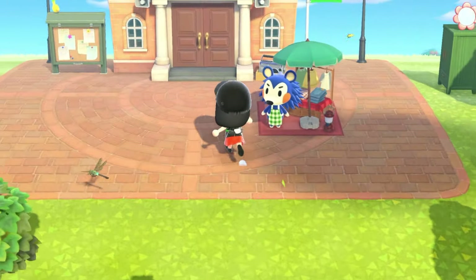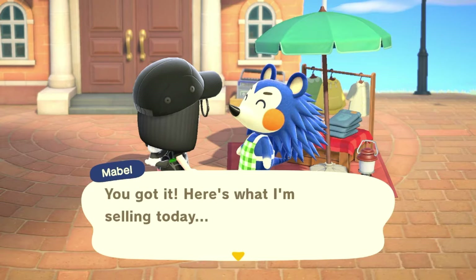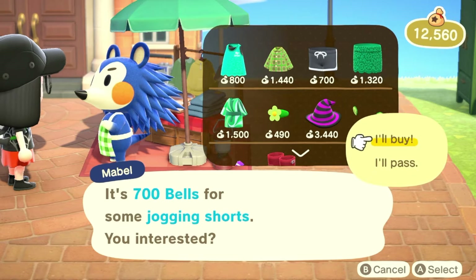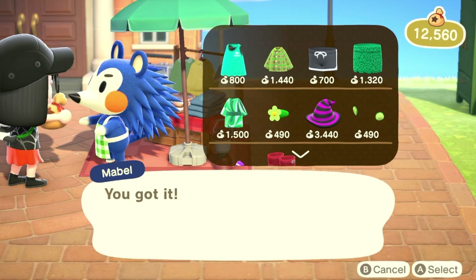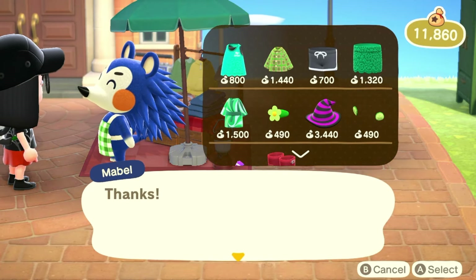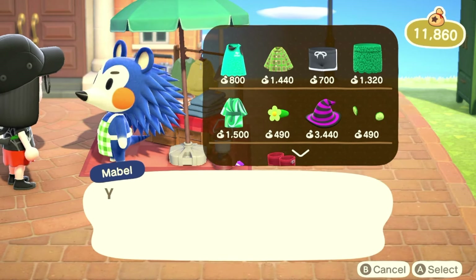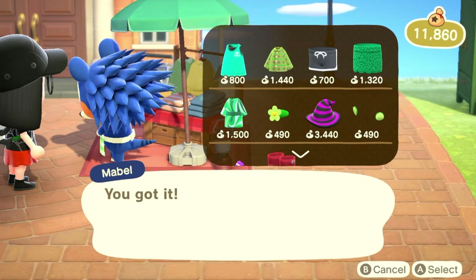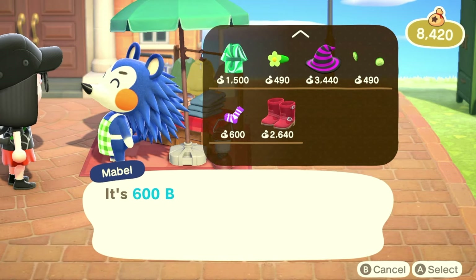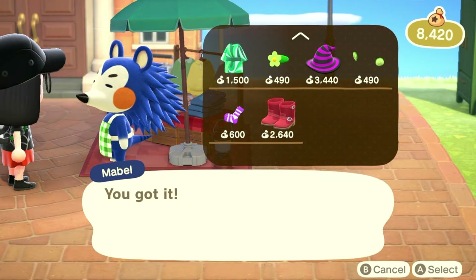Actually let's talk to Mabel first because I want to see what clothes she has. We did a little shopping spree yesterday on a treasure island but we still have to buy some stuff from her. I'll buy these shorts and probably the mage's hat — it's a pretty pricey item and you need a combined total of five thousand bells in order to get her to ask to move onto the island. I'm also going to buy these striped socks just because they're cute. A little extra bells today — I'm kind of running out of bells in my pocket though.